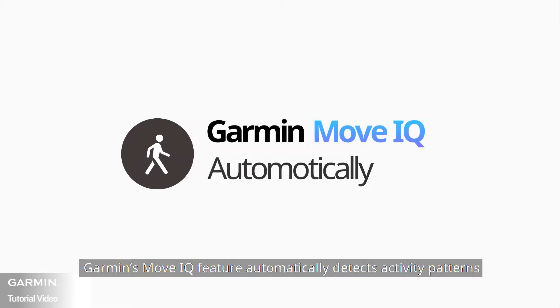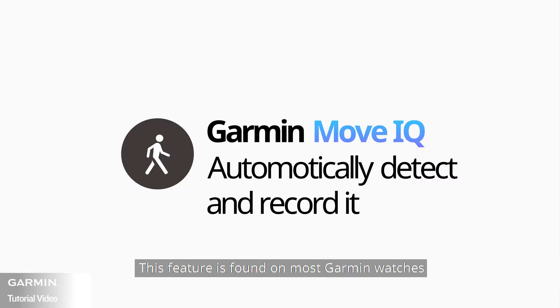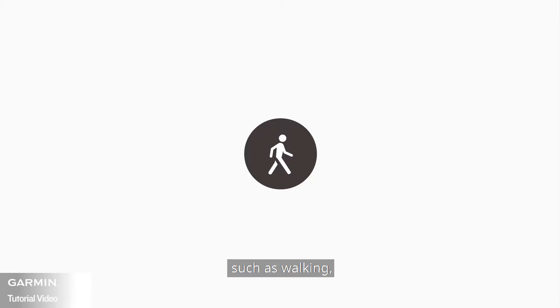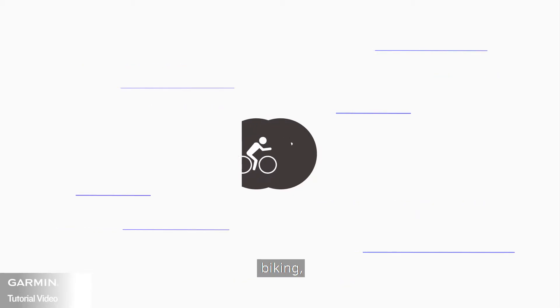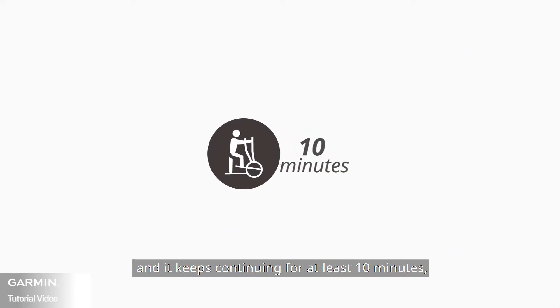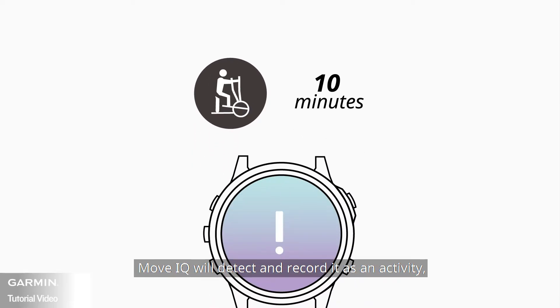Garmin's MoveIQ feature automatically detects activity patterns and records them as an activity in the Garmin Connect timeline. This feature is found on most Garmin watches. When your movements match familiar exercise patterns such as walking, running, biking, swimming, or elliptical training, and it continues for at least 10 minutes, MoveIQ will detect and record it as an activity and log them as events.